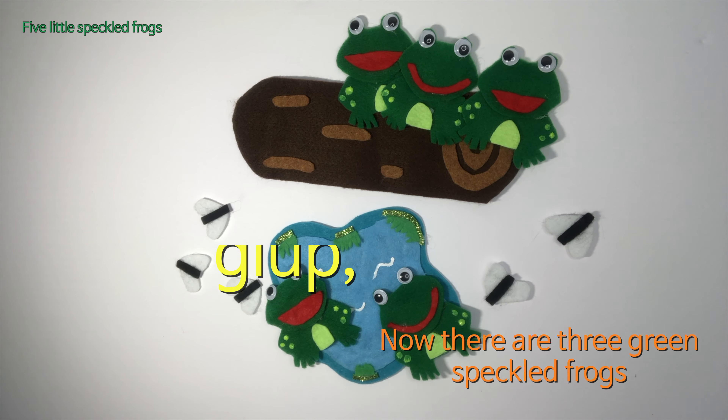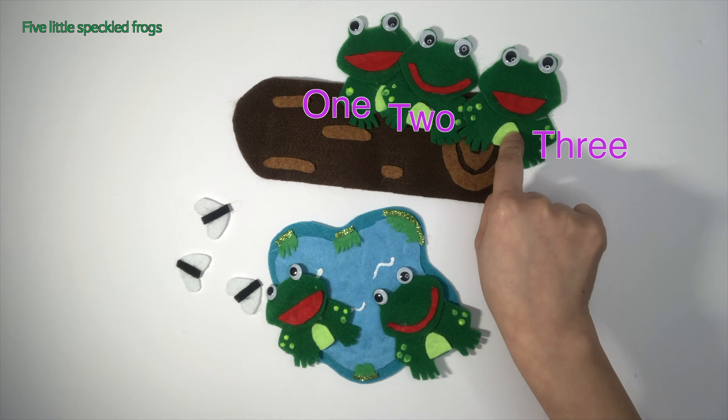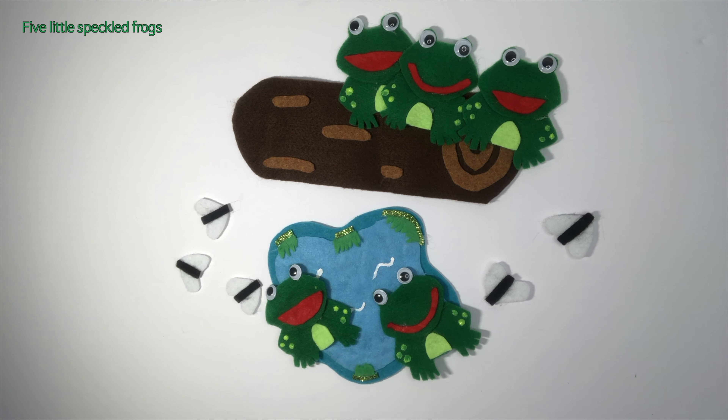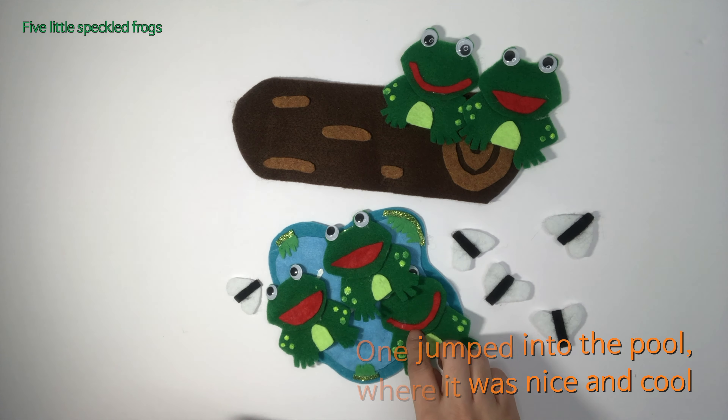One jumped into the pool, it was nice and cool. Now there are three little speckled frogs. Glop glop! One, two, three. Three little speckled frogs sat on a speckled log, eating some most delicious bugs. Yum yum!